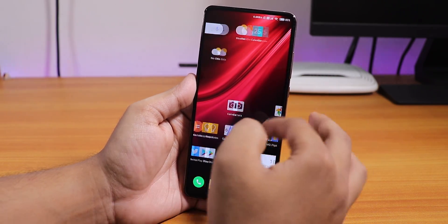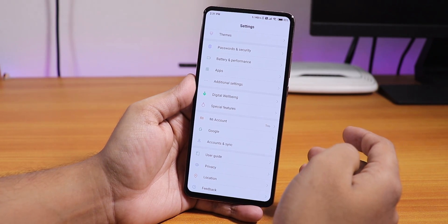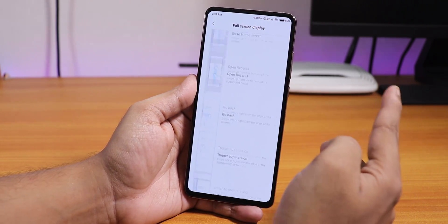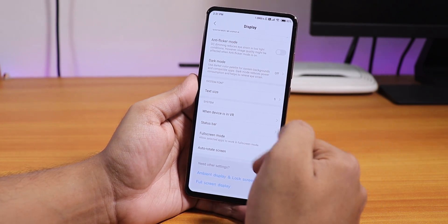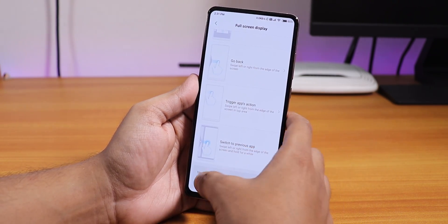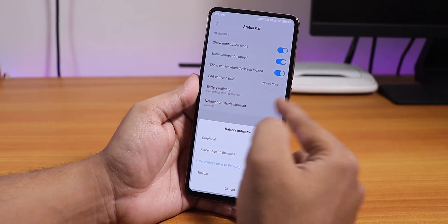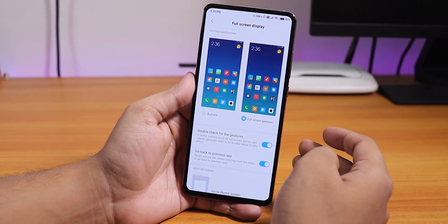Do you guys remember the Android 10 gestures? You have full screen gestures available here. In the display settings, you can see they've changed a little bit — there are some suggestion-type items. You get full screen display options here, and there's also a status bar section where you can change the battery percentage display to next to the icon, inside the icon, or graphical.